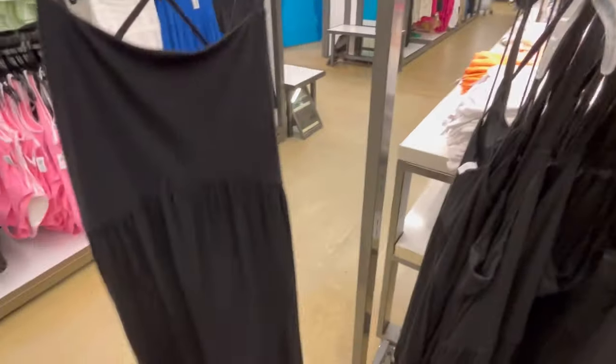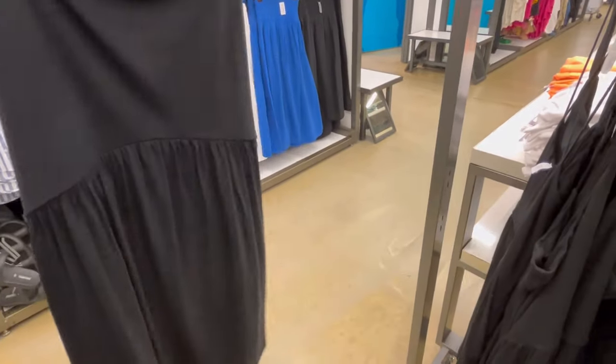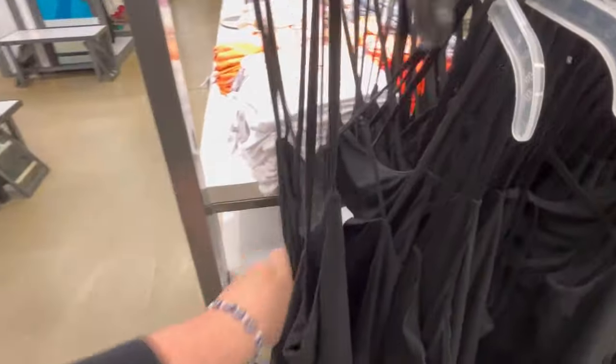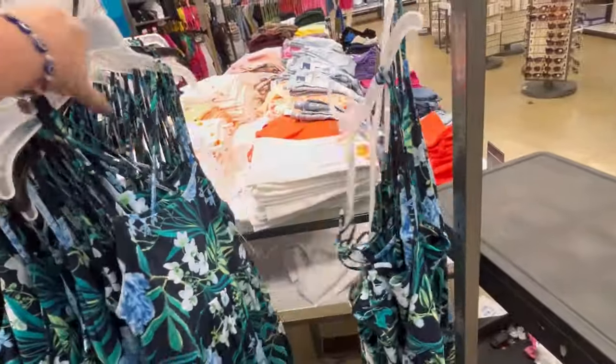They've also got some cute little summer dresses — of course you can wear them during spring too. These are kind of knee-length. I do like the crisscross in the back — they're adorable, and I think they're on sale too. I believe they're either $15 or $25.